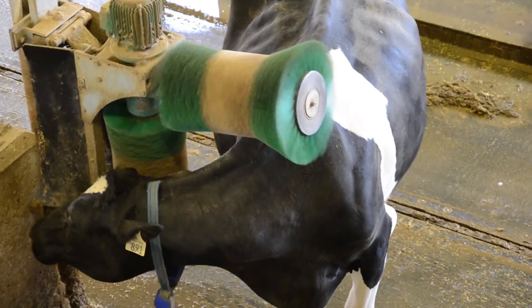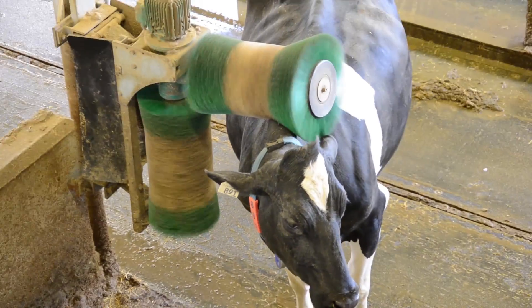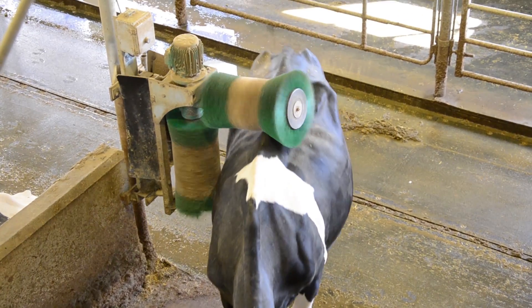These are the happy cows getting brushed whenever they choose. They just come up to rub up against it and the brushes start spinning and rub their backside. Looks like it's pretty comfortable.